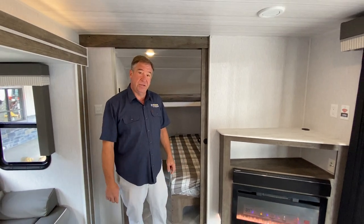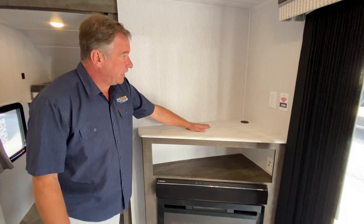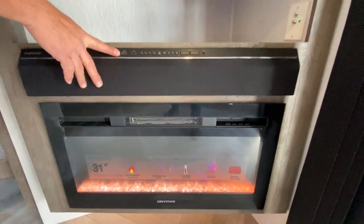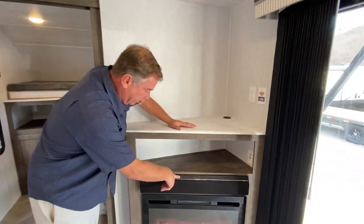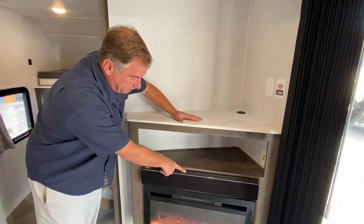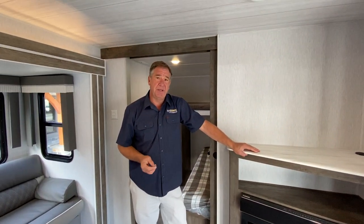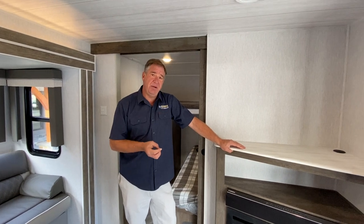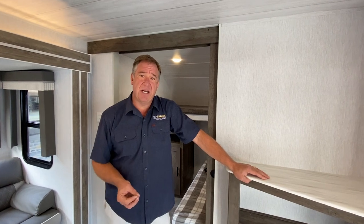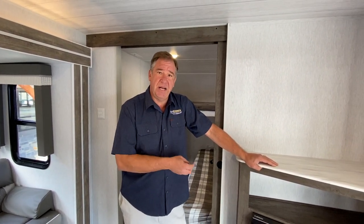The entertainment section has a space for a television, a sound bar which doubles as an alarm clock, HDMI hookup for a Blu-ray or DVD player, and a USB charge point. The fireplace is a multifunction unit with 5,000 BTU electric heat, a flicker-flame feature where you can change the light colors, and a timer — so you can set it and forget it.